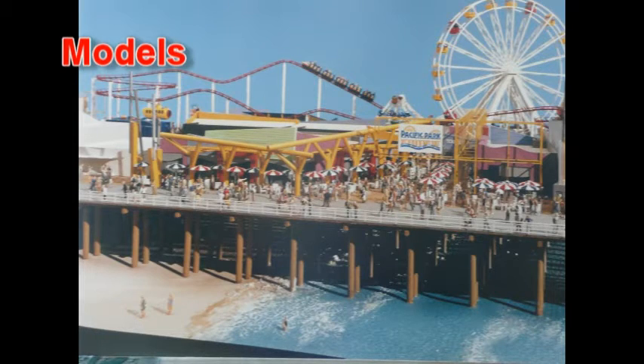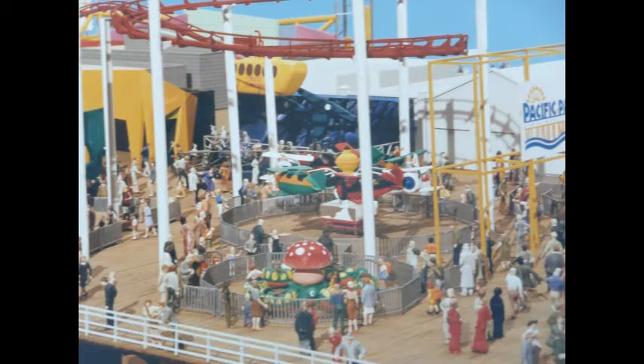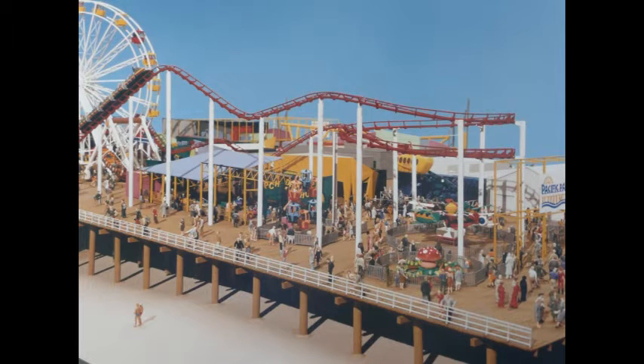The pier already had a rich history before all this happened. Was there any pressure to make it better than it was before? The pressure was really to build a modern pier with all the upgrades that are necessary, but to retain the quality that it's had over the long years. In order to do that, we put new food service and new rides on — upgraded — but we still kept the mom-and-pop operations and served the food that traditionally is served on a pier.